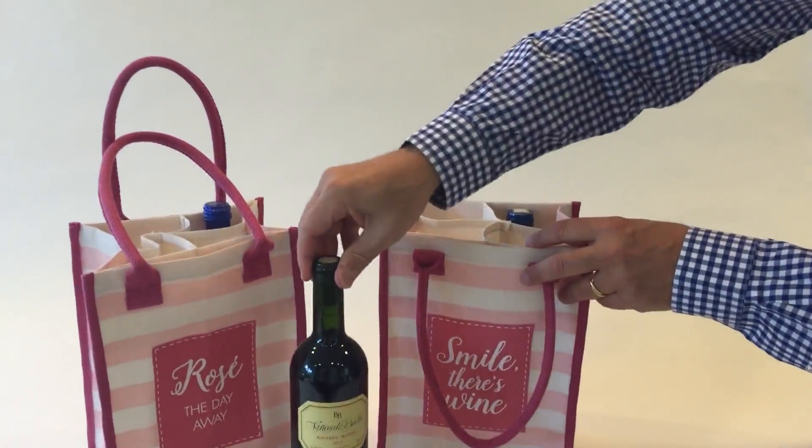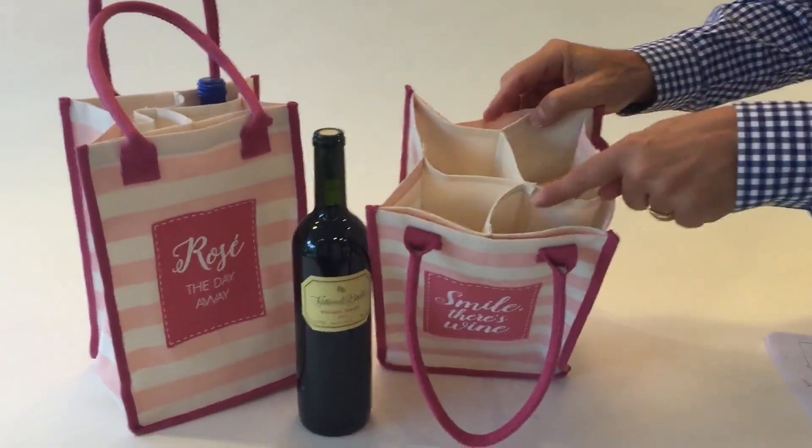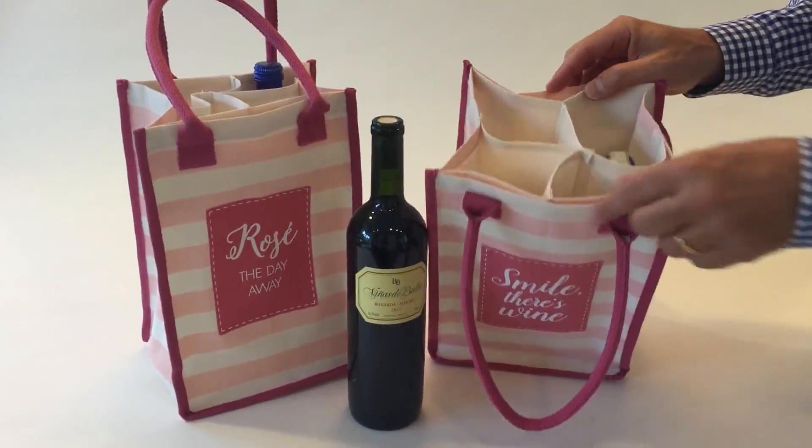These bags actually hold four wine bottles, and inside there is a section here, all made out of cotton — this is all stitched.